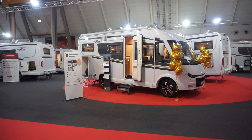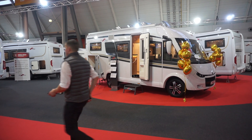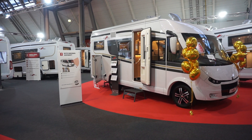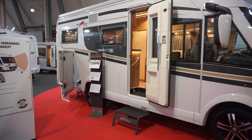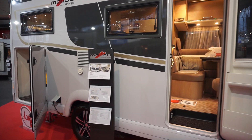This is the CMT trade fair in Stuttgart, Germany. This is the last day, Sunday the 20th of January 2019. I'm going to have to go home now, and if Cartago were to say to me 'you can have any van you want in our stand or the Malibu stand, which one would you have?' I'd take this one here.